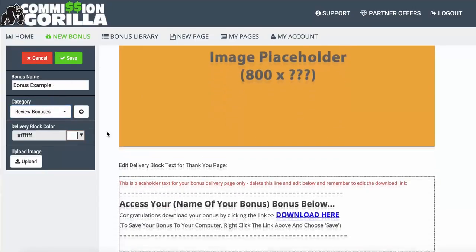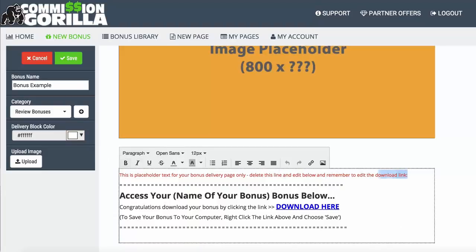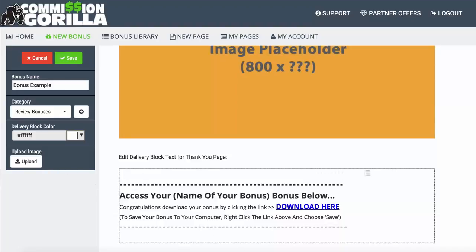The delivery block refers to what actually shows up on the thank you page after your viewer or customer has purchased from you. When they go to the delivery page, they'll see this block. You can edit all of this — pop in the name of the product, and it's a WYSIWYG editor, so you can pretty much customize it however you want. This will show up on the thank you page.